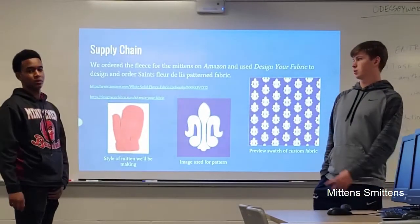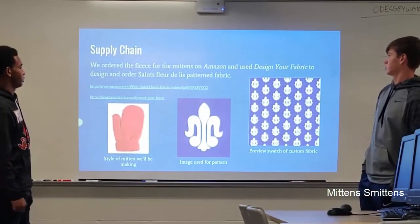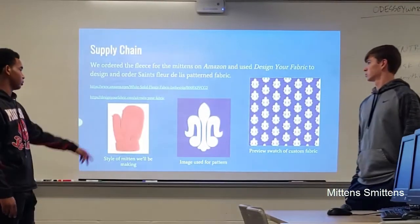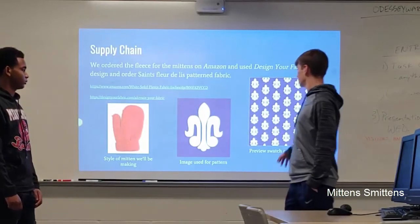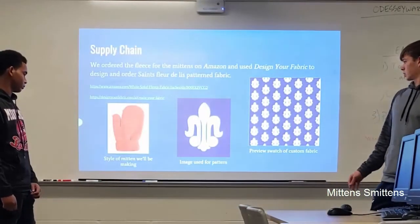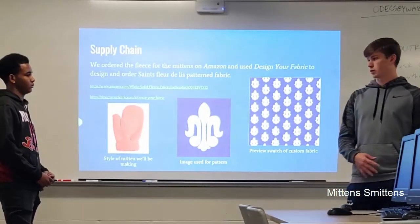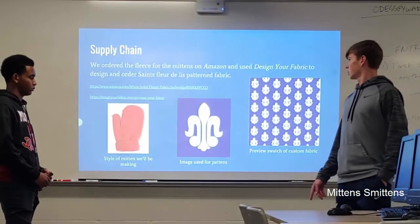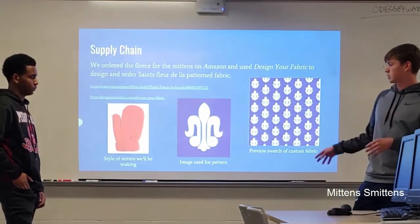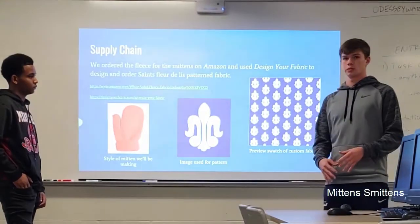My name's Thawai, and this is Le Bon. We are the supply chain. We ordered the vintage used fabric and designed the fabric with the Saints logo. These two websites up here are what we designed it on, and then the white fleece that goes inside we ordered on Amazon. The total cost of the materials was about $120, and we sent the money off to finance — that's all handled. We're planning on ordering this set and making about six to eight pairs of mittens. Once those sell, we'll order another shipment of materials.